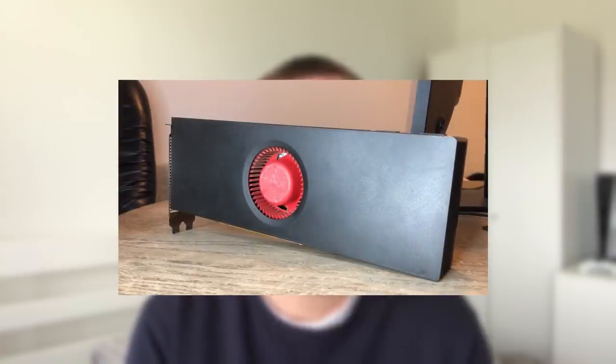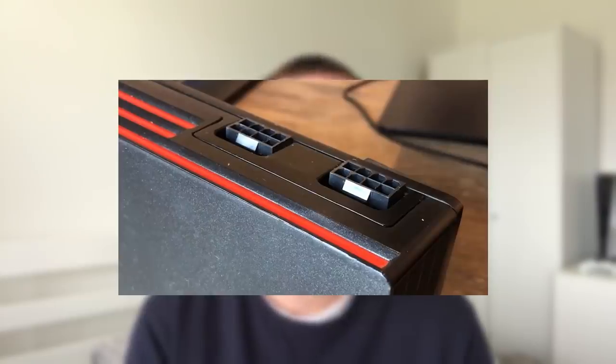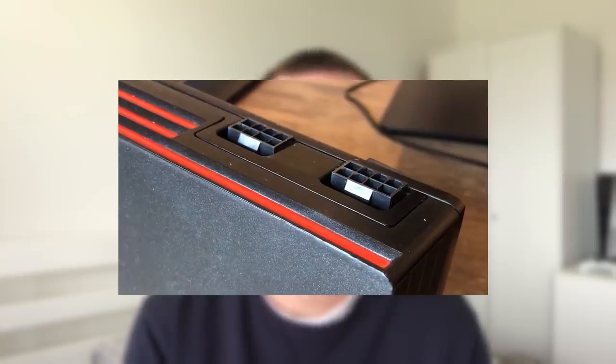I found a free 6990 a while back — the seller thought it was broken, but it turned out that their power supply just wasn't powerful enough to handle the card. I ended up getting this card working by using a more powerful PSU and it's been running fine ever since, right up until I sold it not that long ago.